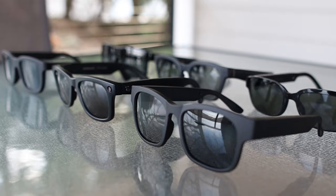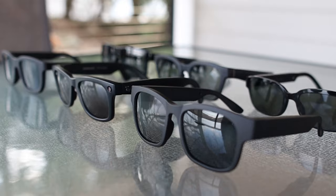Alright, that's it for now. Next, be sure to watch more smart glasses reviews and other tech gadgets we've reviewed.